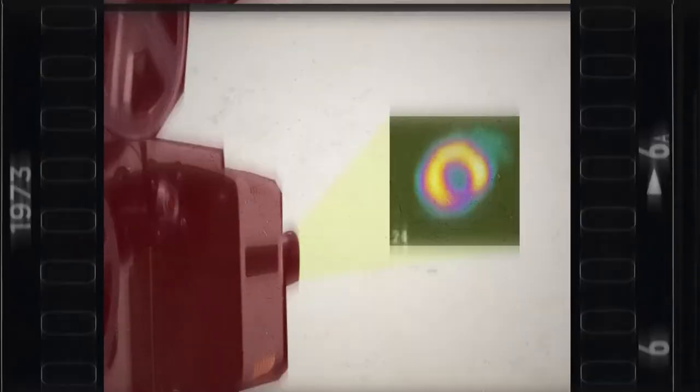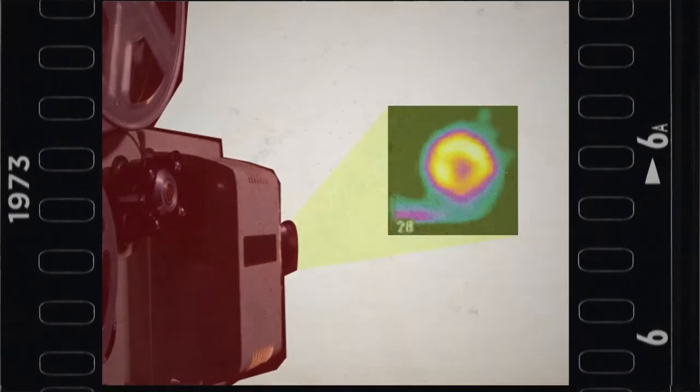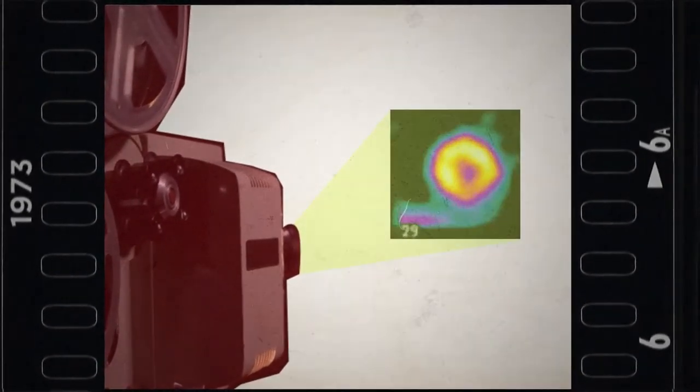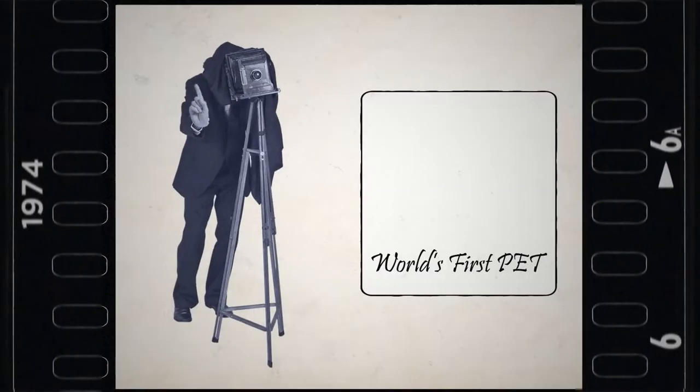1973: the first myocardial stress perfusion imaging is performed using potassium-43 radioactive tracers. 1974: the first PET camera is developed.